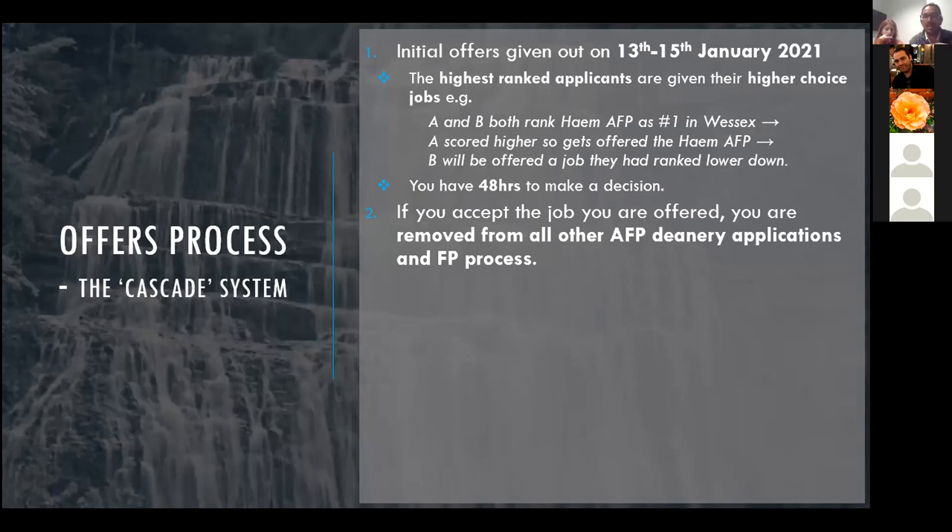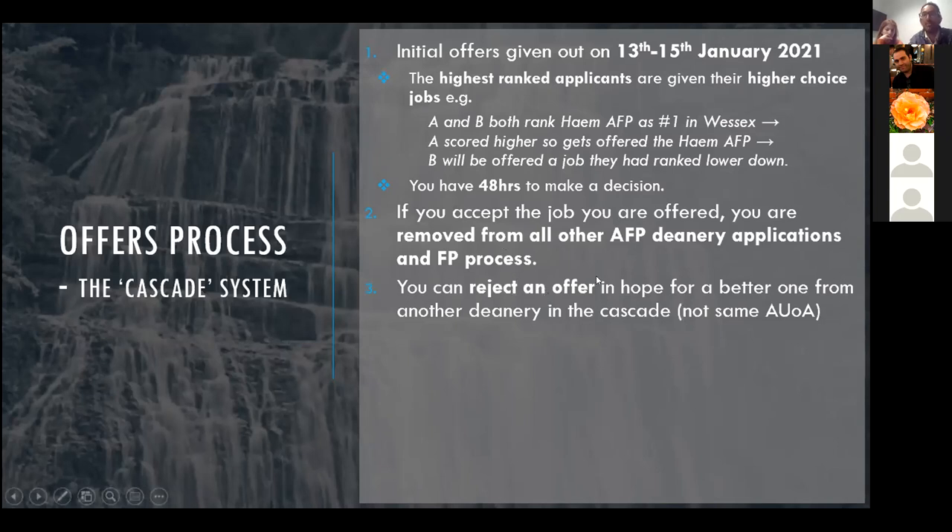If you've had two interviews and are waiting to hear from both deaneries, wait until later in the day before accepting, since offers from different deaneries come at different times. If you accept, you'll never find out about any other offers. You can reject an offer in the hope of a better one from another deanery — but if you reject London's offer, you're removed from London's application entirely and cannot receive further offers from London.